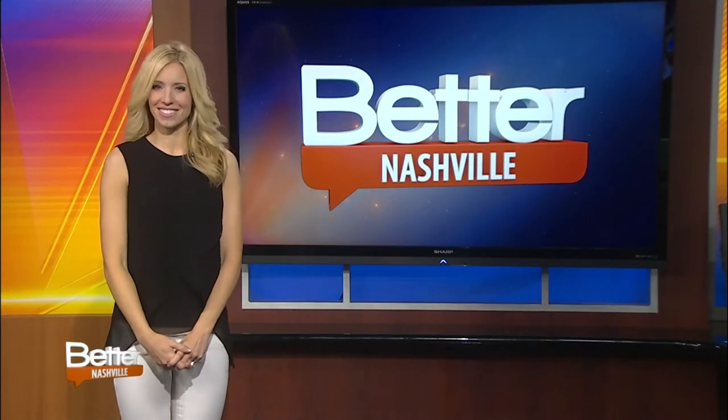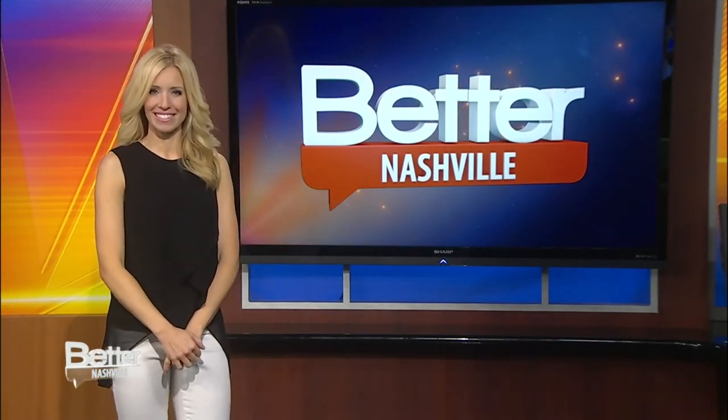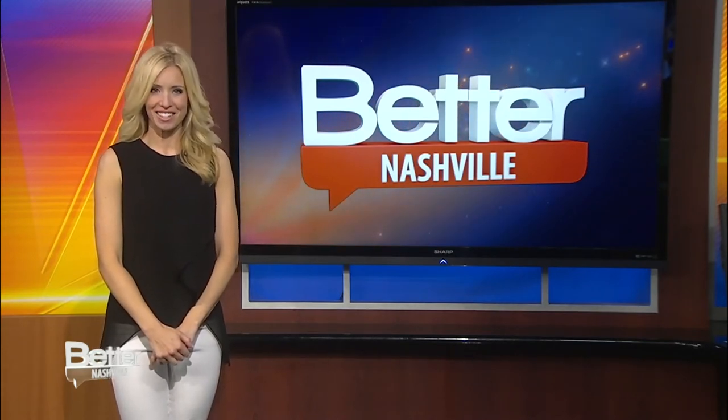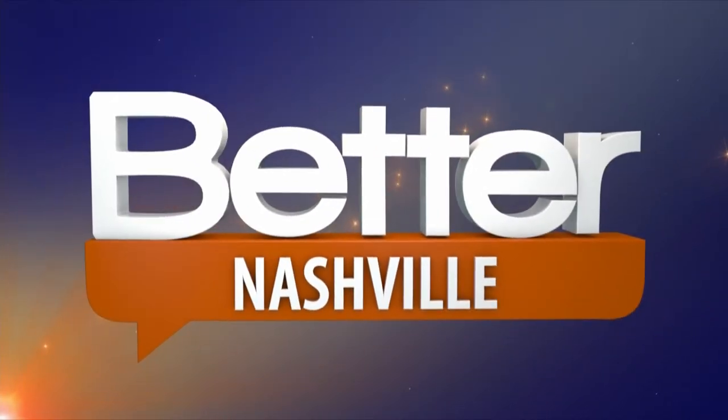Maggie Rose is the latest and greatest on the country music scene. She just played a big show at 3rd and Lindsley last night. You can keep up with all of her shows and updates at IamMaggieRose.com. She recently stopped by our studio to play her song called "Who?" Take a listen.